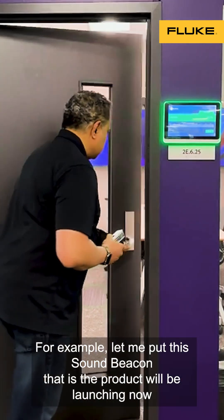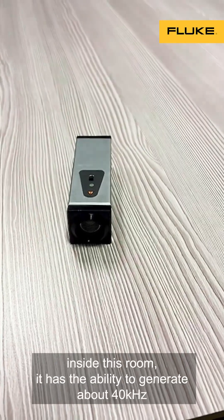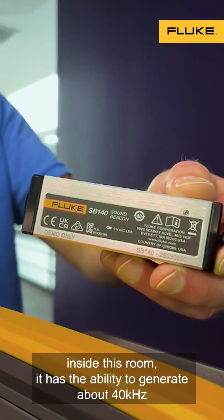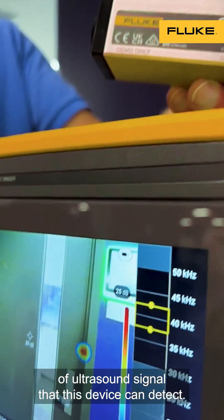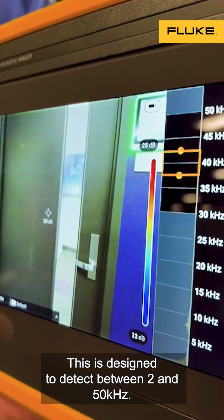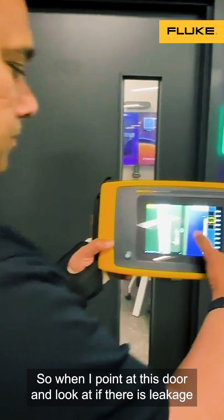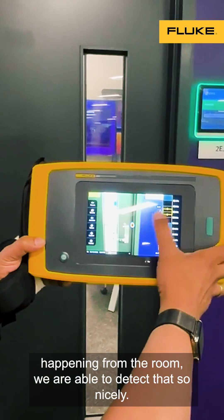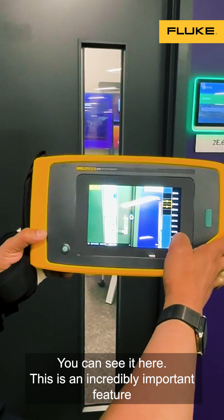For example, let me put this Sound Beacon — that is the product we are launching now — inside this room. It has the ability to generate about 40 kilohertz of ultrasound signal that this device can detect. This is designed to detect between 2 and 50 kilohertz. So when I point at this door and look at if there is leakage happening from the room, we are able to detect that so nicely. You can see it here.